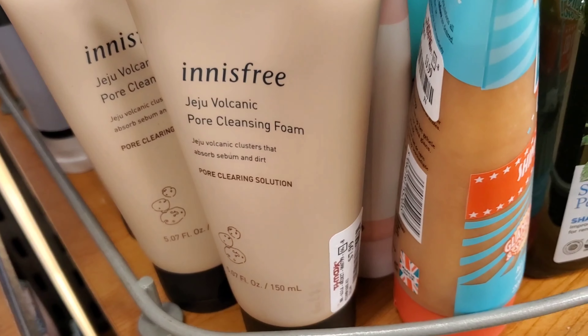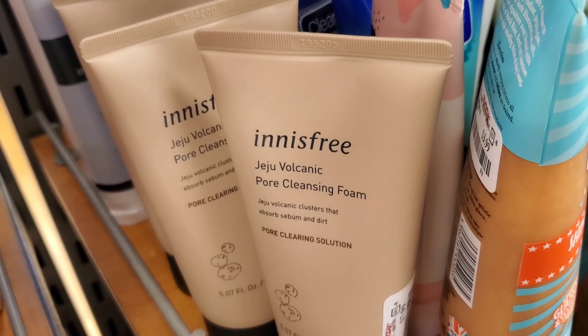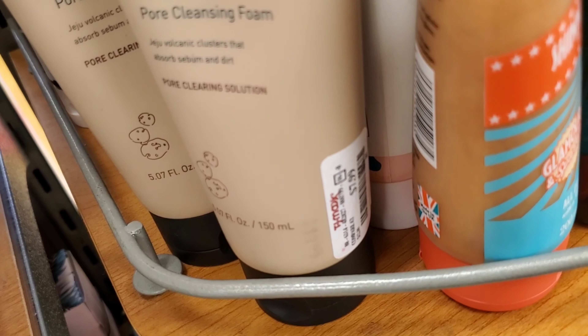This is also a very good brand — it's a Korean brand and I have used a couple of products from it; they all work great. This is a cleanser going for $7.99 at TJ Maxx.